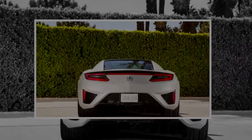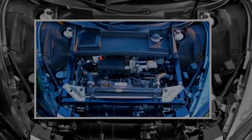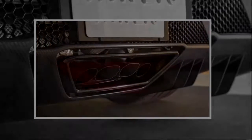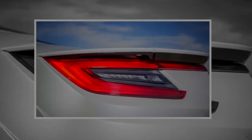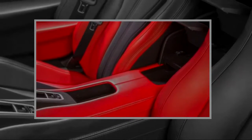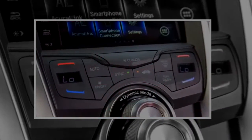Acura brought back the NSX for 2017, and the second generation car could hardly be more different. It combines turbos, motors, servos, clutches, and batteries to create a high-tech all-wheel drive supercar that synthesizes driving feel instead of delivering it naturally. And yet, it's also comfortable and it delivers performance that the first generation car could never approach.